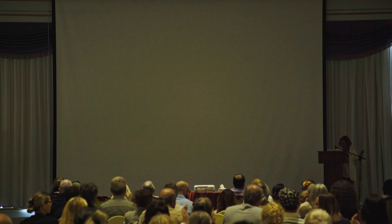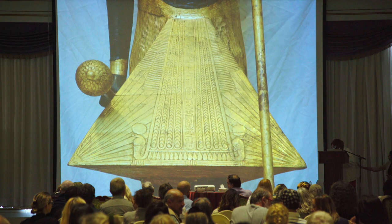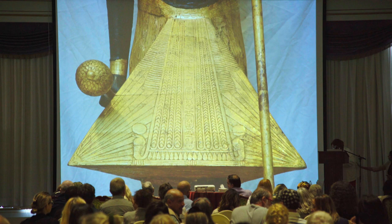Thank you very much. Thank you very much for this scholarly talk.